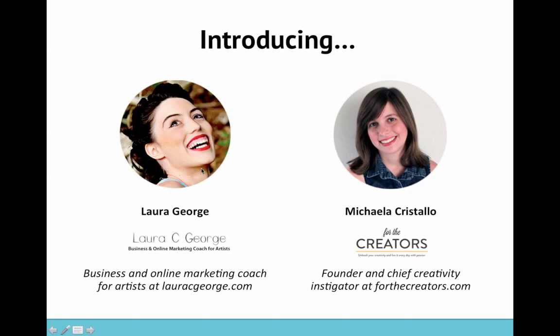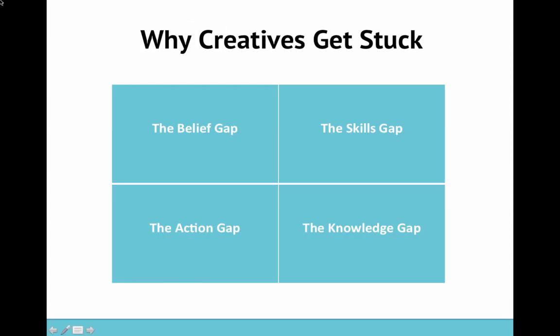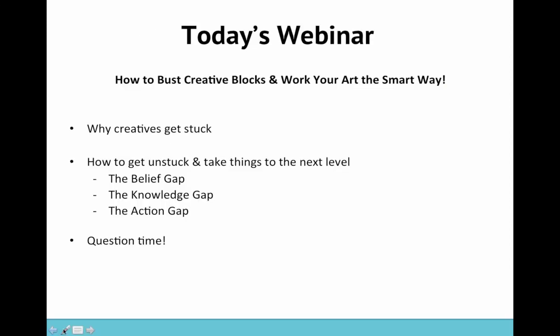So now we are going to look at what we're covering today — how to bust creative blocks and work your art the smart way. We're looking at firstly why creatives get stuck. Then we're going to look at how to get unstuck and take things to the next level by looking at a few different gaps: the belief gap, the knowledge gap, and the action gap, which we'll be going through in lots of detail with both Laura and I sharing our insights.